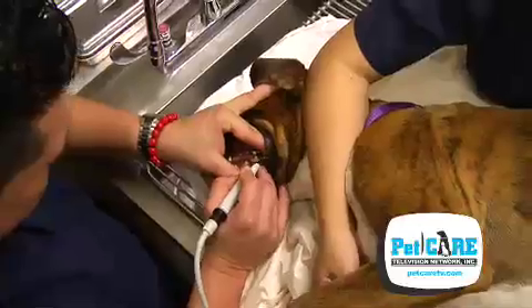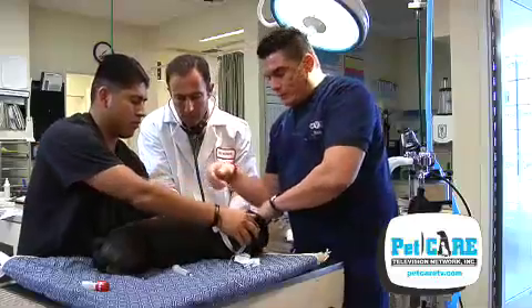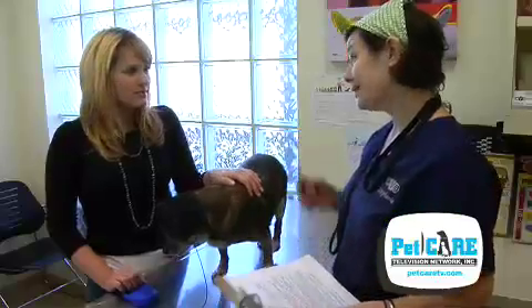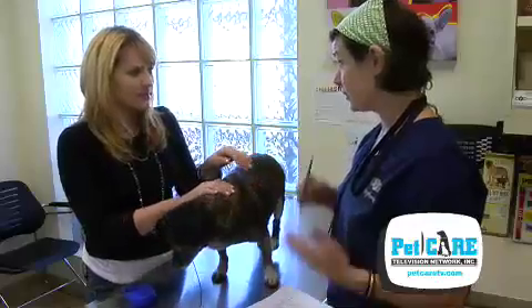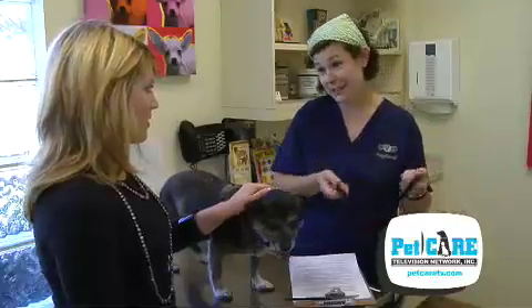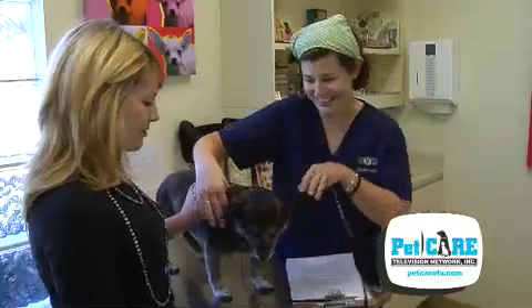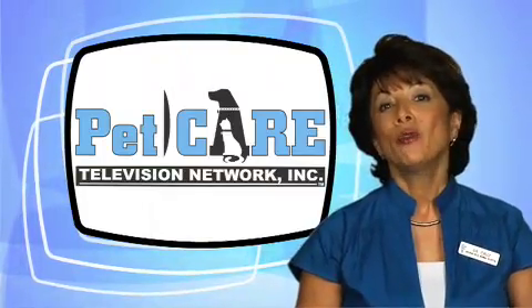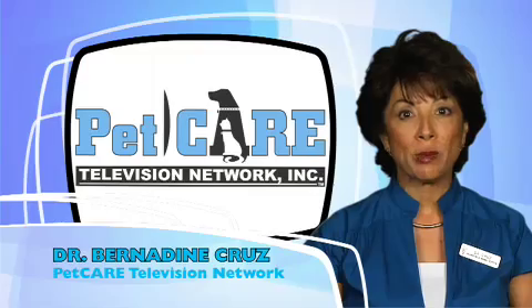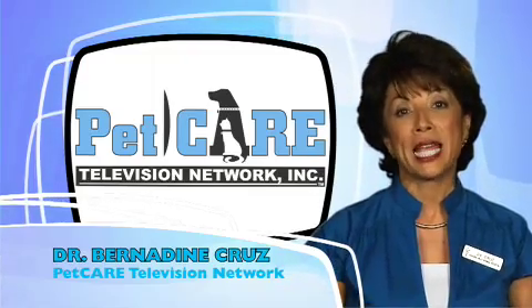Your veterinarian has told you that your pet needs an anesthetic procedure. Maybe it's for a dental cleaning, a lump removal, or neutering. It's normal for you to be nervous. You're constantly vigilant, trying to keep your pet out of harm's way. But once your pet is taken to the treatment area of the hospital, you're no longer in control. That can be scary. Before your pet undergoes its anesthetic treatment, there are several safeguards that can be taken.